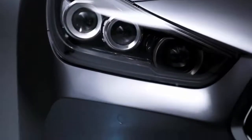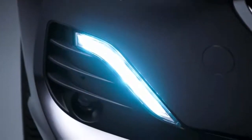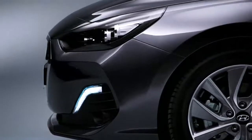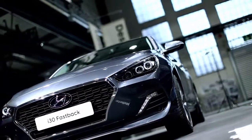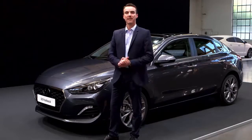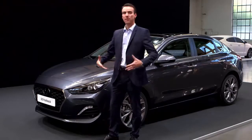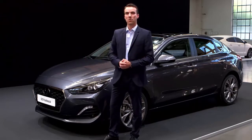And the design speaks for itself. If we look at the front of the car, we have redesigned the bumper. Also the cascading grille has been reduced in height, and underneath you can see a very wide and horizontal air intake. This really gives width to the front of the car and makes it look bold and strong on the road.